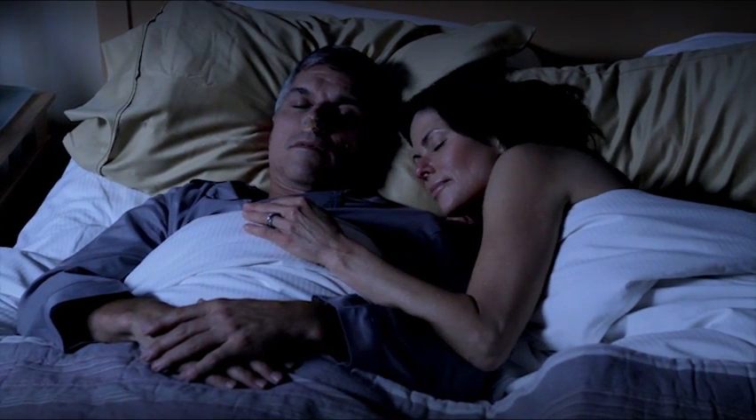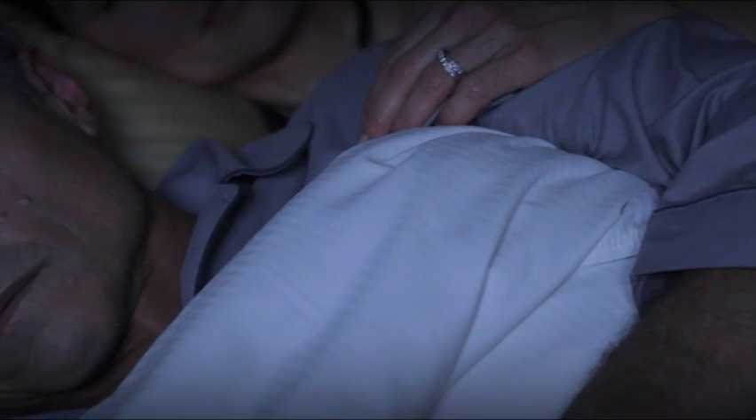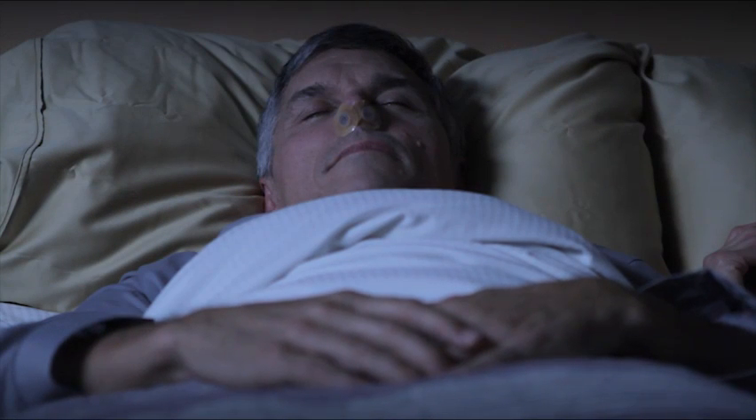Remember, sleep apnea is a serious lifelong medical condition that should be treated. Although it may take time to get used to wearing ProVent therapy, consider the positive benefits of treatment. This video will help you get used to wearing the ProVent device before and during sleep.